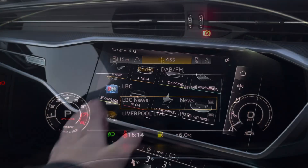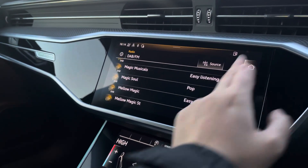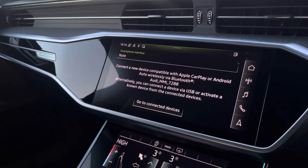Moving over to the multimedia, we have DAB and FM radio stations, which provide a larger variety suitable for all passengers to enjoy. You can also connect your smartphone via Bluetooth for the use of Apple CarPlay and Android Auto.